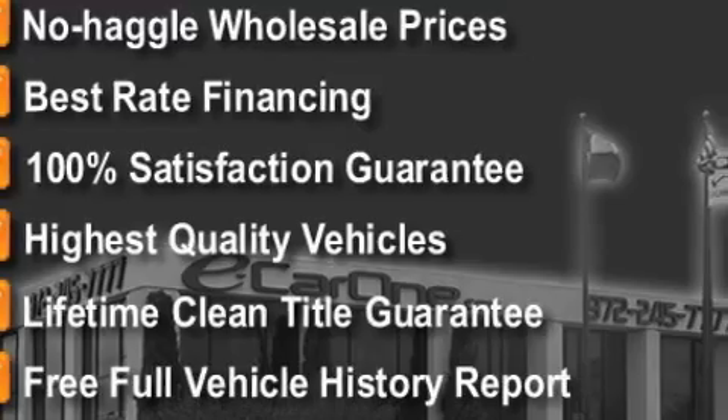This BMW has had only one owner and it qualifies for the Carfax buyback guarantee. Contact us today to schedule your opportunity to see this convertible in person.